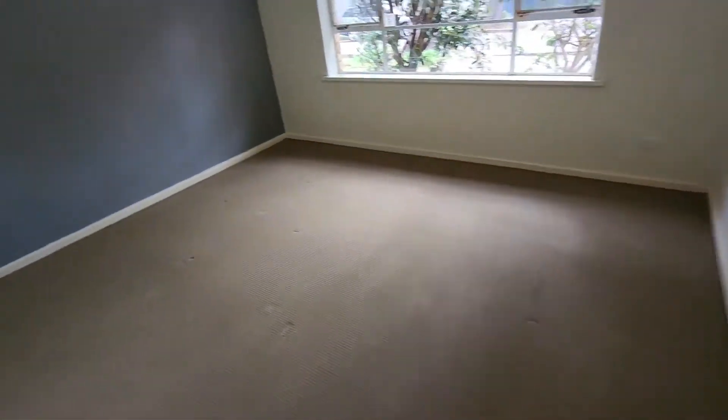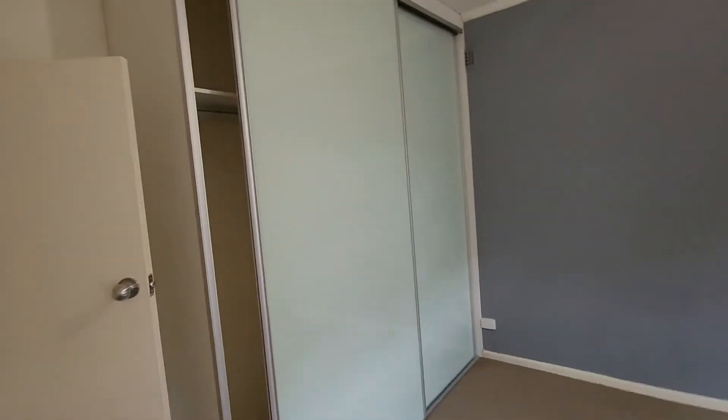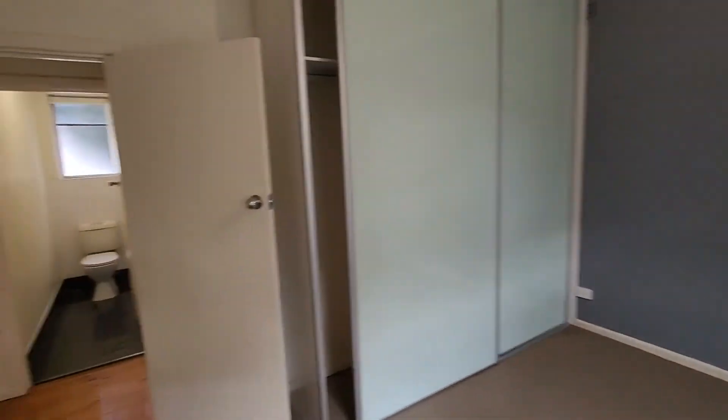Through here we've got the master bedroom which is very large with built-in robes. Plenty of space in here as well. As I said, the photos don't do it justice but there is plenty of space to work with.